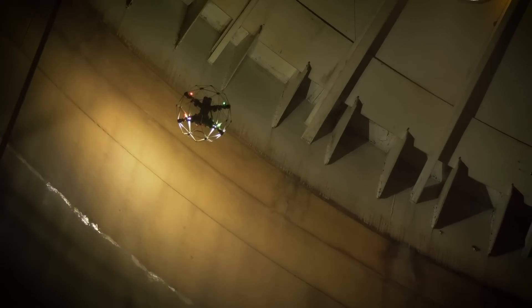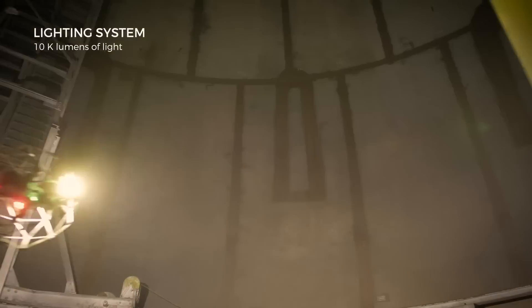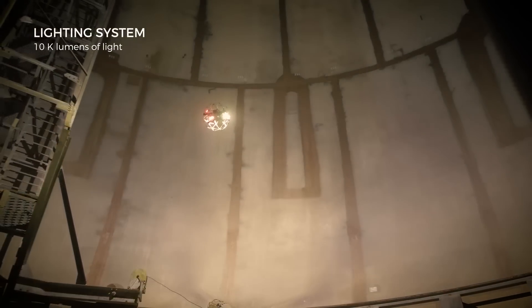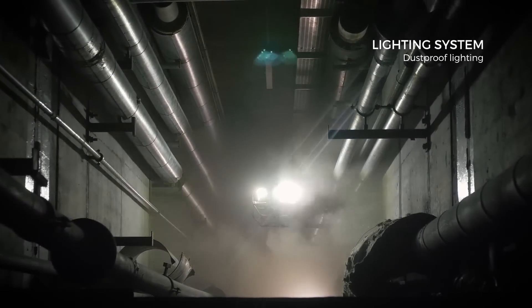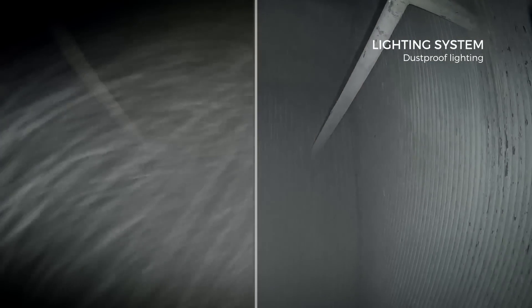The Elios II features the most powerful and intelligent lighting system ever built on a commercial drone. 10,000 lumens of light give you increased situational awareness in large spaces. Indirect dust-proof lighting allows you to traverse dirty places without losing sight of your objective.